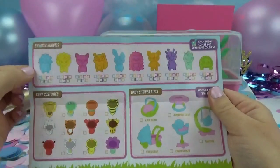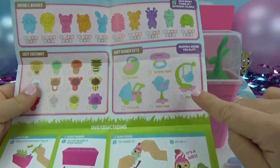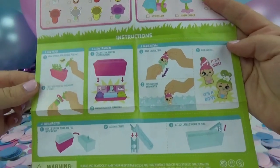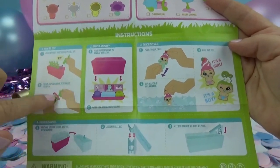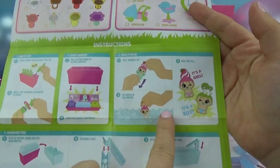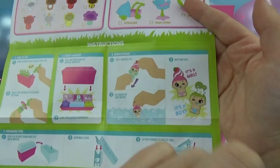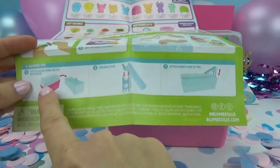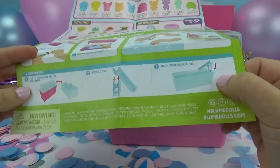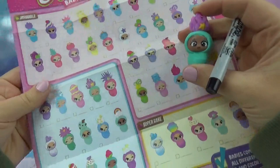On the back it actually shows all the little snuggle buddies you can get, the little cozy costumes, the baby shower gifts, there's even a little stroller, and of course the instructions. So we're going to follow these — we'll pop them all off first, then we're going to look for our hidden surprises underneath. And of course, do the awesome magic water reveal to find out if we've got girls, boys, or some of each. It's really cool because the actual container turns into a pool, so you can add your water and ice cubes to that and they can slide down and you can watch them color change. Let's mark off the ones we already have.